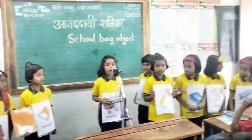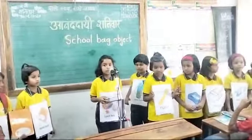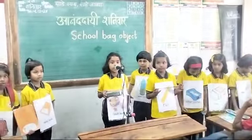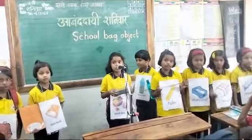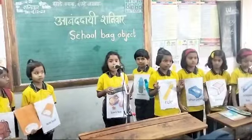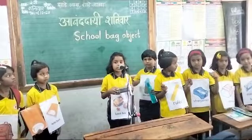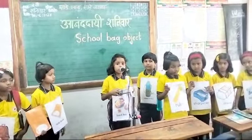I am a tiffin. I am very useful. I serve delicious food in the lunch. I come in various shapes and sizes. I have many colors.